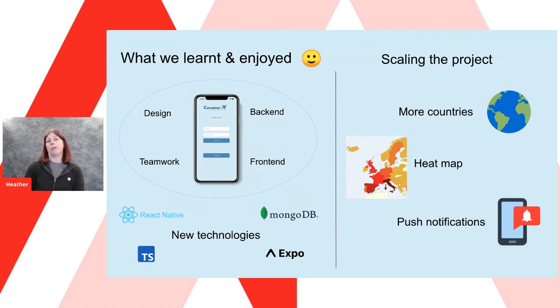How could we scale Karoma? We could expand it to include more than 31 countries, but there are more challenges we could tackle. Given more time, we could implement a heat map feature showing the case numbers of each country so users can see hot spots and potentially places to avoid. Real-time notifications could be another feature to notify users when a country's restrictions change, to help them plan accordingly. All in all, this has been a great project to work on. Thank you for your time — I hope you all enjoyed our presentation, and most importantly, don't get Corona, get Karoma.